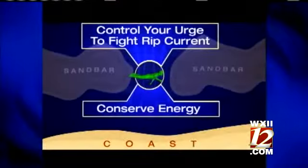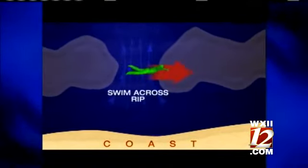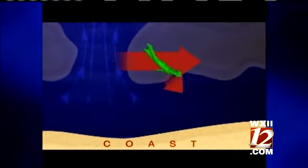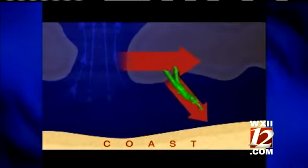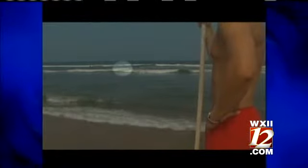When you're trapped in a powerful rip current, first conserve your energy and avoid the urge to fight it. Swim across the rip and parallel to the shore until you don't feel the backwards pull, then swim safely to shore, angling away from the rip.